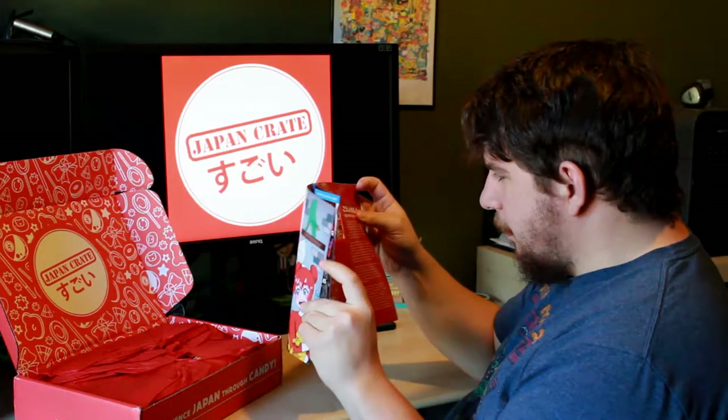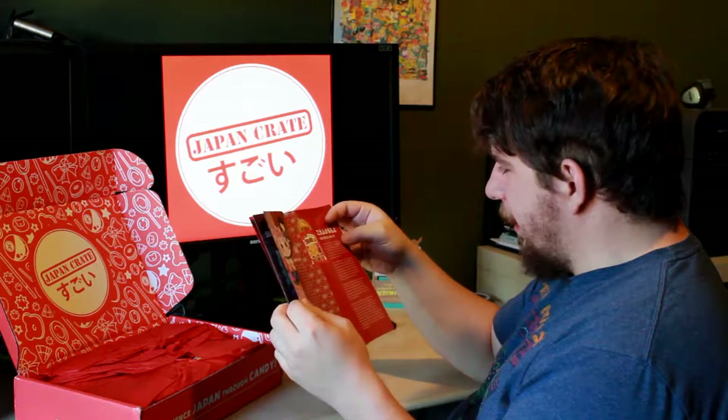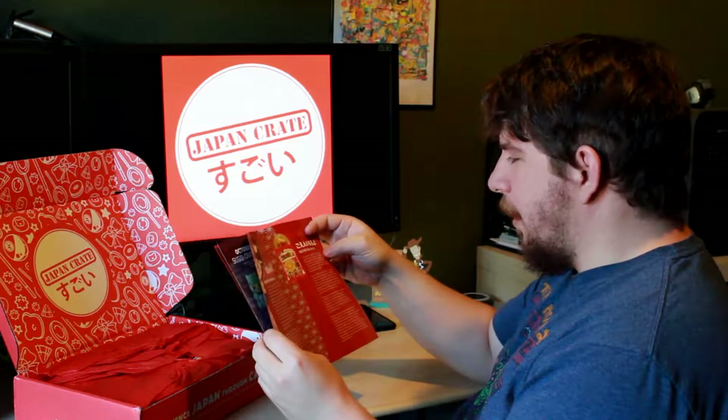Interesting fact here: if you go to Japan, you're bound to end up with a lot of coins, as anything 500 yen and under comes as a coin.